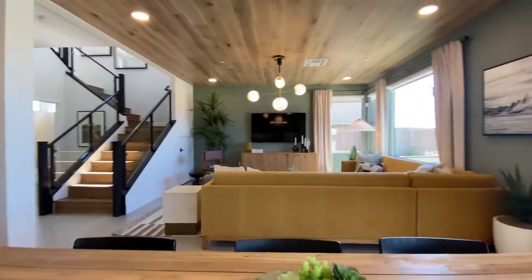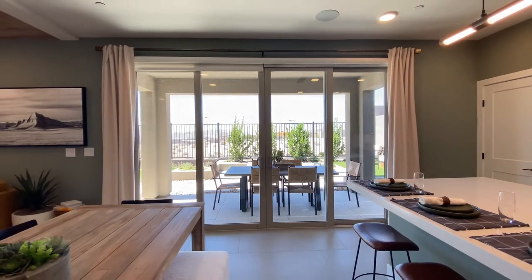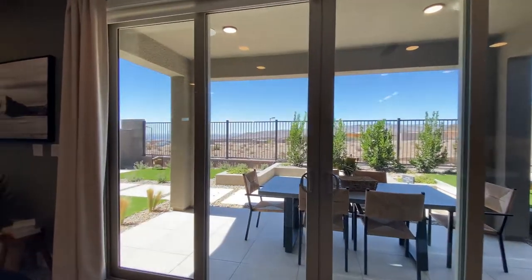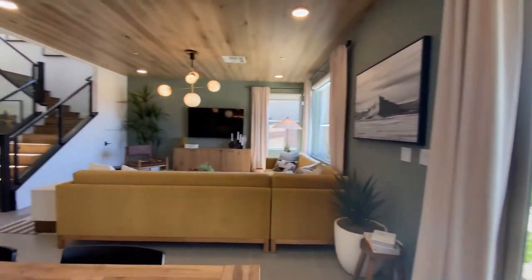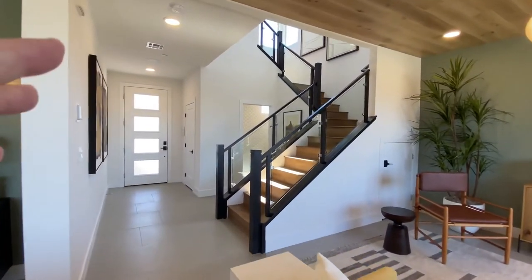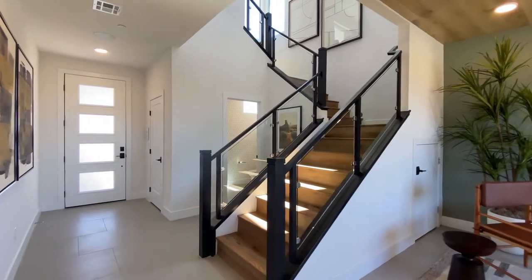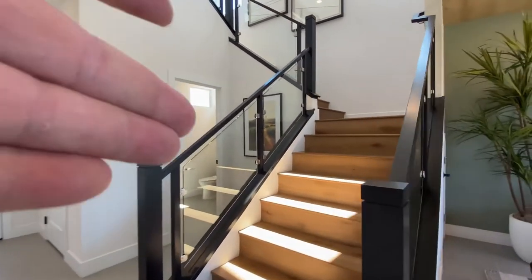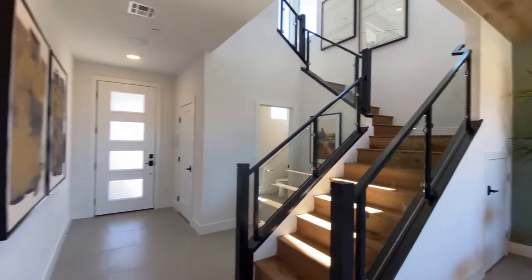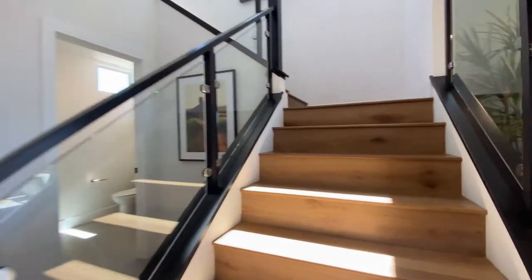I want to mention that the double sliders come with the base price — it's not an upgrade. The stairs railing — I believe it's an extra seven to eight thousand for the glass railings going all the way up. That's not including the wood stairs, but for the railing it's about seven to eight thousand extra.